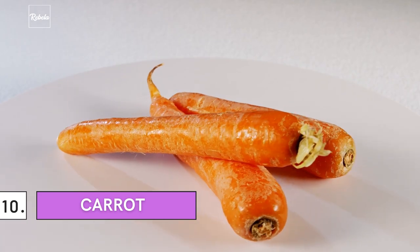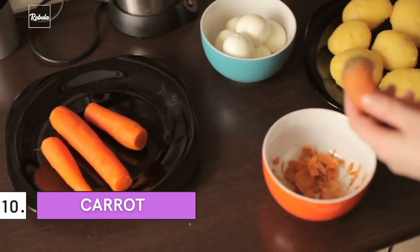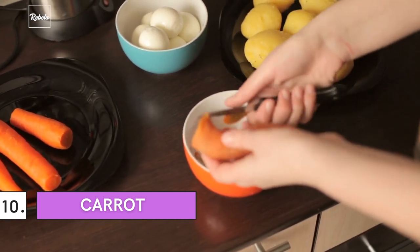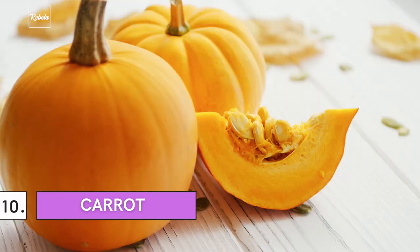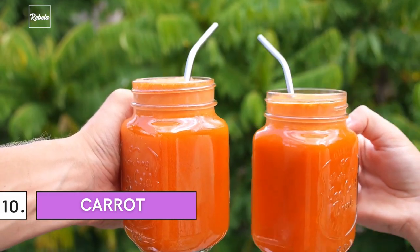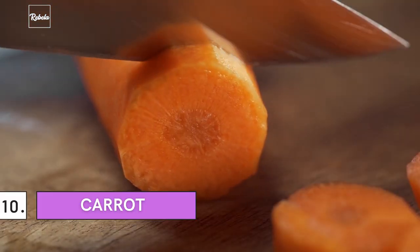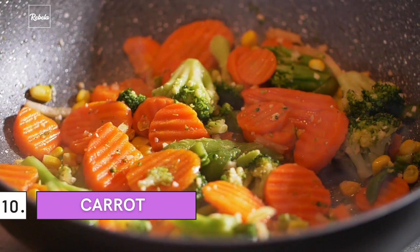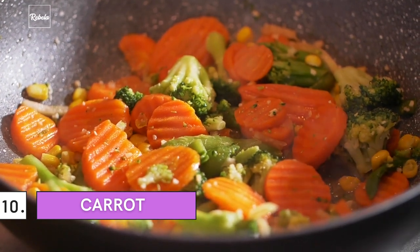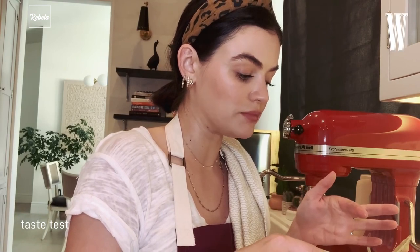Number 10: Carrot. Have you ever wondered what lies beneath the bright orange color of carrots? It's a property called beta-carotene, which you can also find in mangoes, cantaloupe, papayas, and pumpkins. Nutrients in a glass of carrot juice are beneficial for your skin's health. Studies found that a carotenoid-rich diet helps protect your skin from harmful rays of the sun while improving your skin appearance. All these wonderful benefits, and they taste great too!